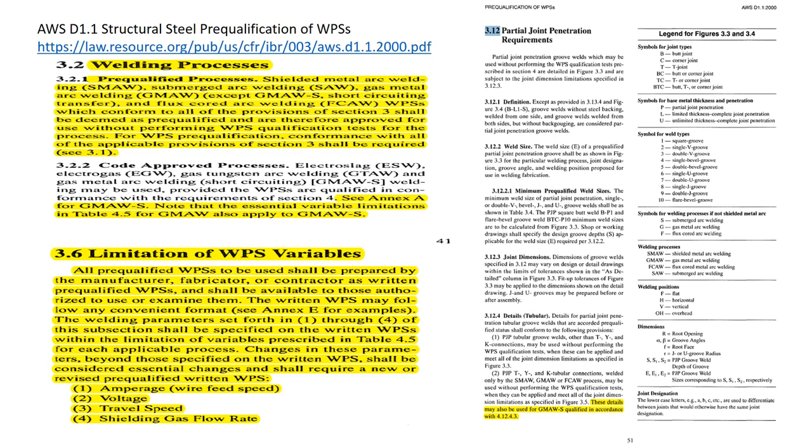Let's discuss AWS D1.1, Structural Steel Prequalification of WPSs. WPS stands for Weld Procedure Specification. Note that AWS D1.1 is a code, and by law all codes must be available to the public. The welding processes that are pre-qualified are shielded metal arc welding (stick), submerged arc welding, gas metal arc welding except for the short-circuiting type transfer, and flux core arc welding, which conform to all provisions of Section 3. These shall be deemed as pre-qualified and therefore approved for use without performing WPS qualification tests for the process.